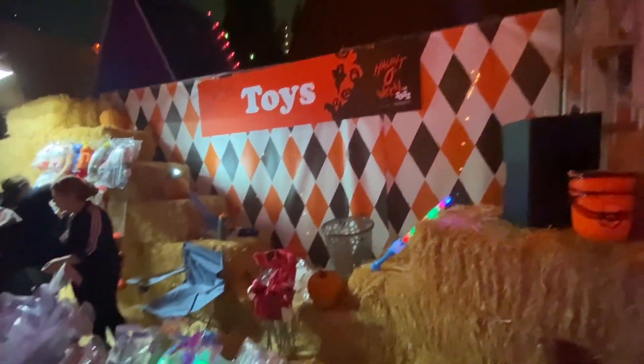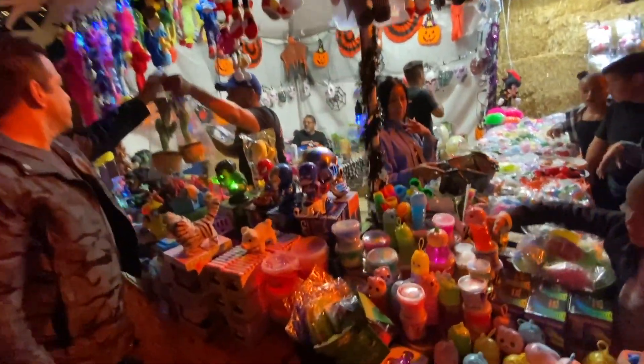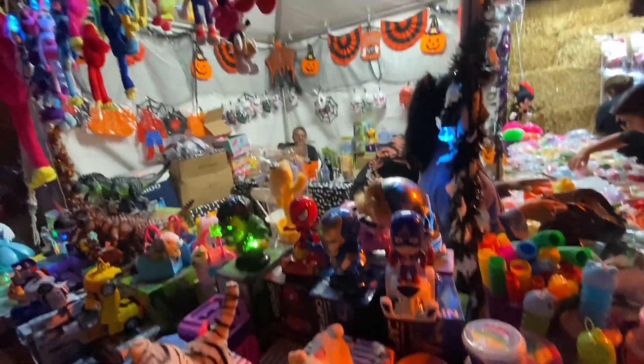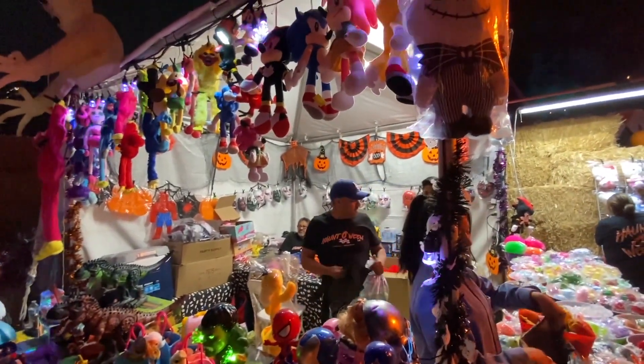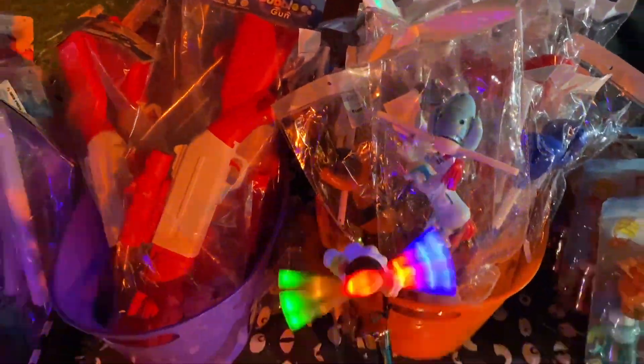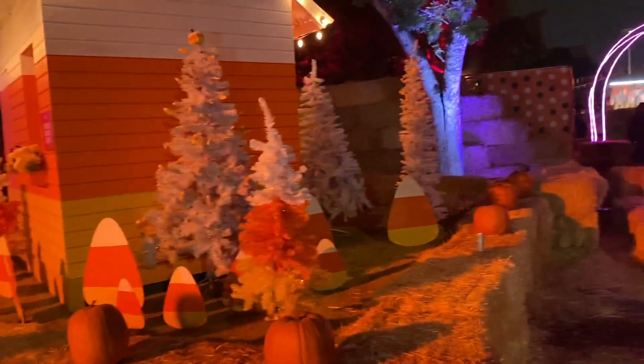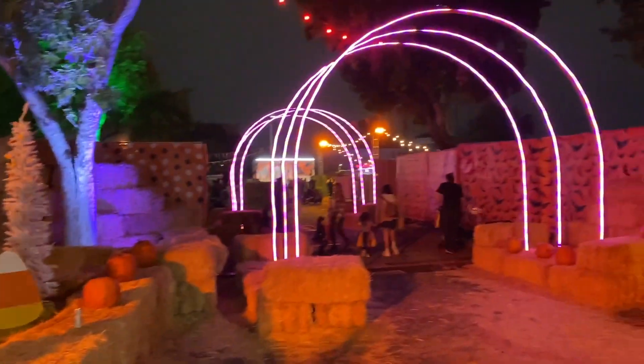They also have a toy section where you can come and buy some toys — some festive balloons, Halloween buckets for trick-or-treaters on Halloween. There are wands, bubbles, light spinners, and light-up balloons available for purchase. And they have a lot of photo ops here where you can take plenty of pictures.